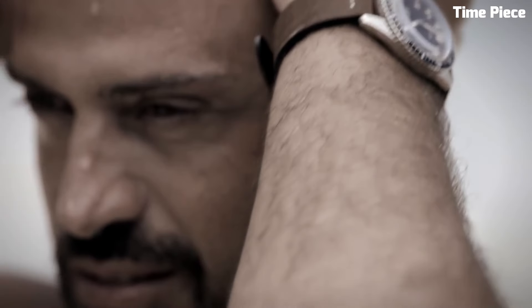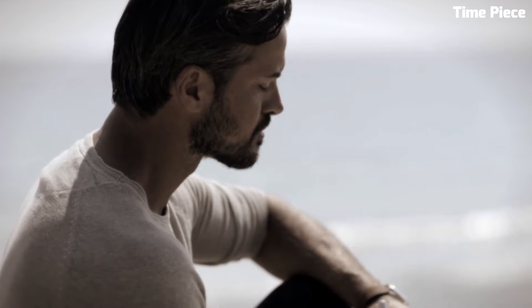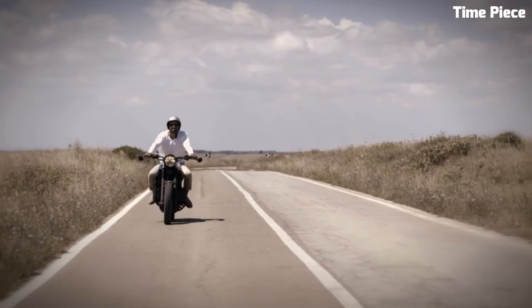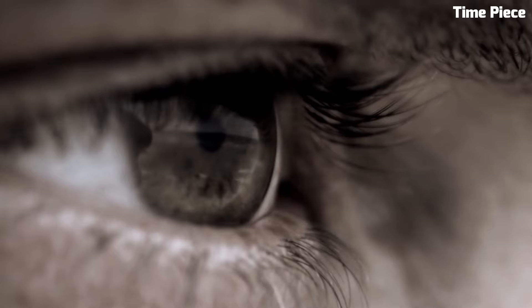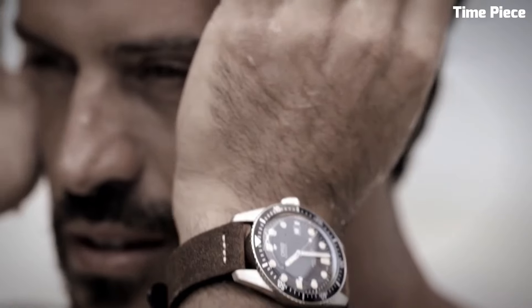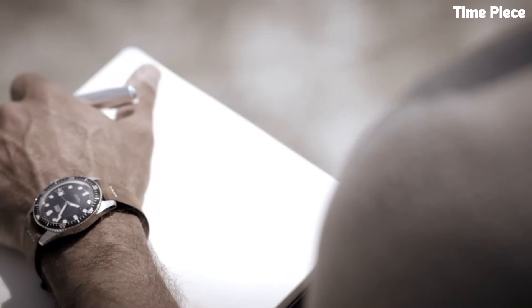With a water resistance of up to 100 meters, it's suitable for recreational divers. The watch's versatile strap options, including leather and NATO, allow for a personalized touch. The Oris Diver 65 is a timepiece that appeals to both history enthusiasts and contemporary watch lovers, embodying the best of both worlds.